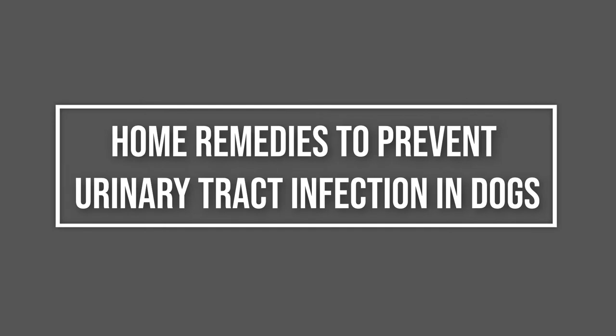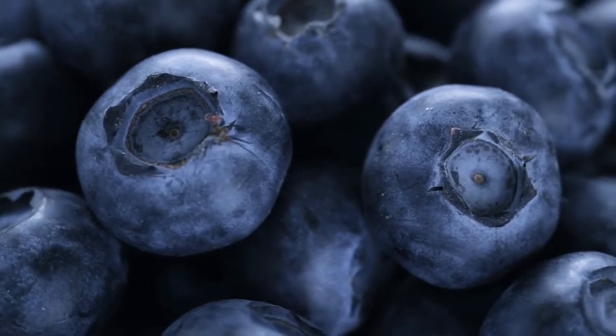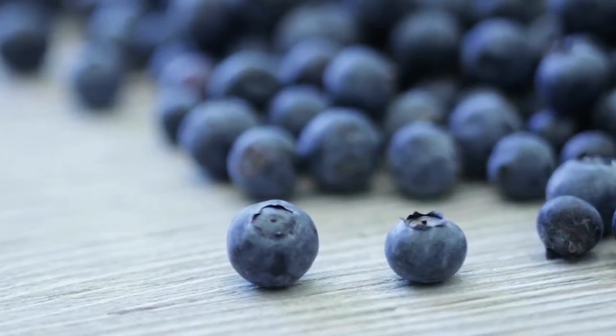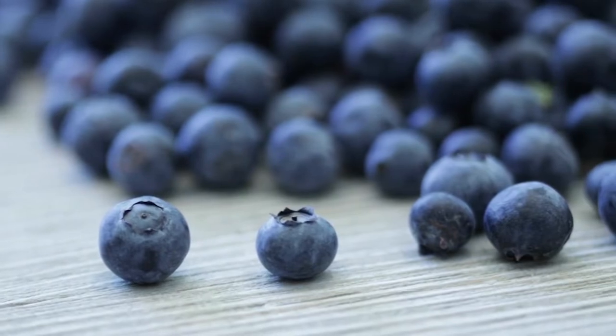Home remedies to prevent urinary tract infection in dogs. Blueberries are considered to be very beneficial for the urinary system thanks to their antibacterial properties. You can safely give blueberries to dogs in moderation by mixing them with their food, or offering them in a juice.